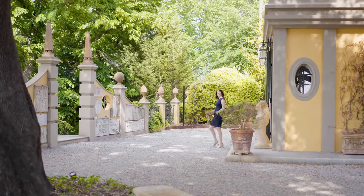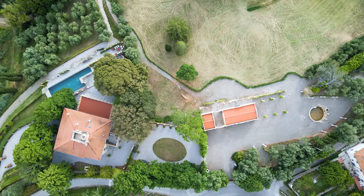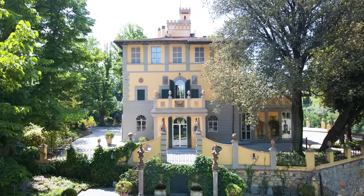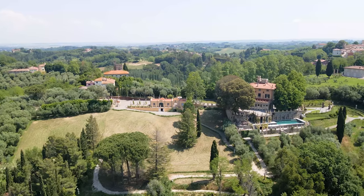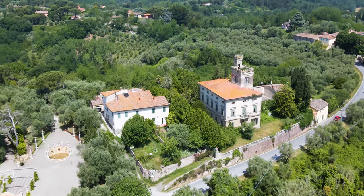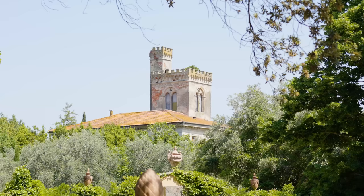The estate features three villas, each with their own annexes, for a total of 4,000 square meters. Apart from the main villa that has been thoroughly renovated at 1,000 square meters, the estate features two other villas in need of thorough renovation, among which is la Torre Alta del Bugallo. From here we have a second access to the property and can reach the villa's annex — let's check it out.